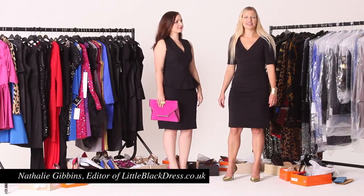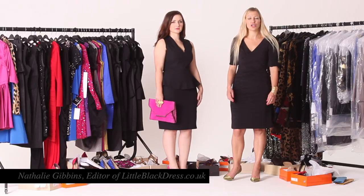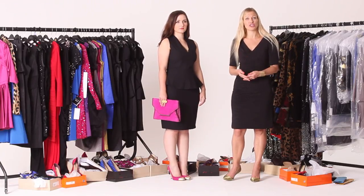Hello, I'm Natalie and I'm the editor of littleblackdress.co.uk. Today I'm going to show you how to wear a little black dress for your body shape.